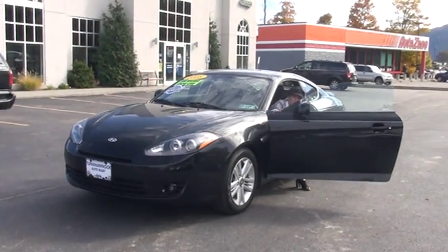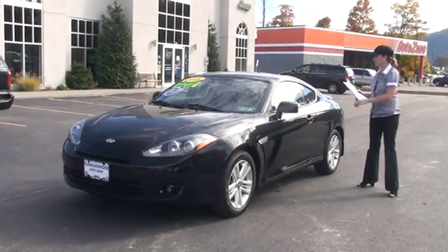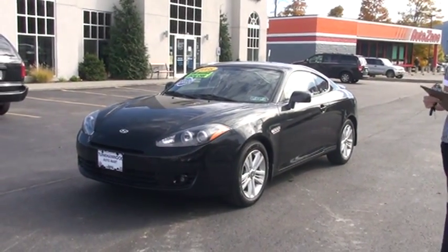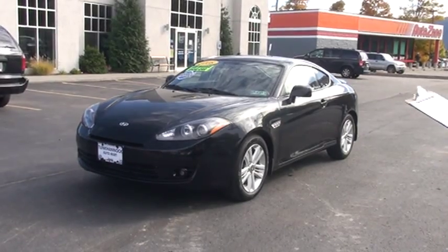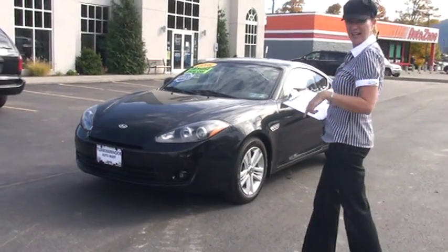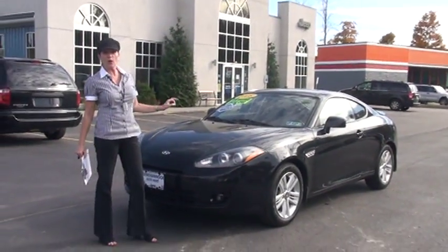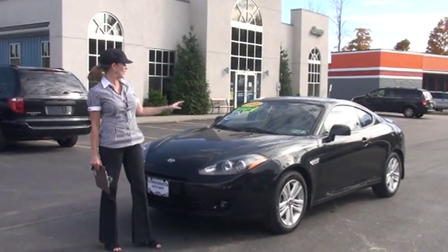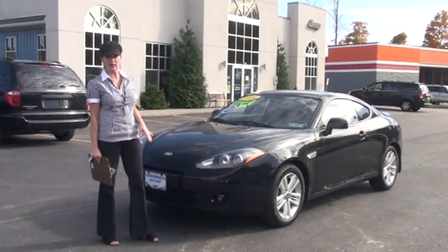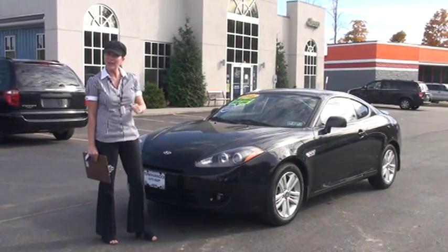Hello and welcome to Tunkhannock Automart. My name is Linda and it's my pleasure to show you around this beauty. This is a 2008 Hyundai Tiburon GS. I just took it across the street, had it all washed up so it's ready to go. Before we get started, I do want to let you know it's a one owner Carfax certified vehicle. It's a local trade, and I'll tell you at the end of the video what Carfax does when they certify a vehicle.